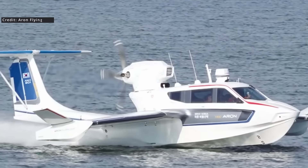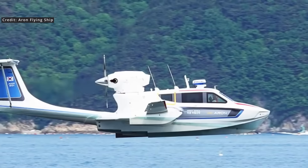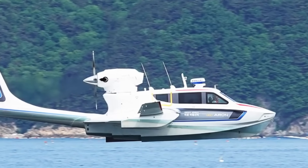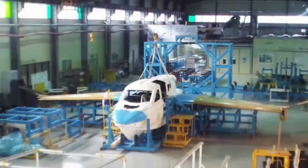We're taking a closer look at a craft that has been quietly making waves in the world of ground effect vehicles — the Aeron M80. While recent discussions around WIG technology often focus on high-profile prototypes and digital concepts, the M80 stands out for its operational track record and real-world experience.